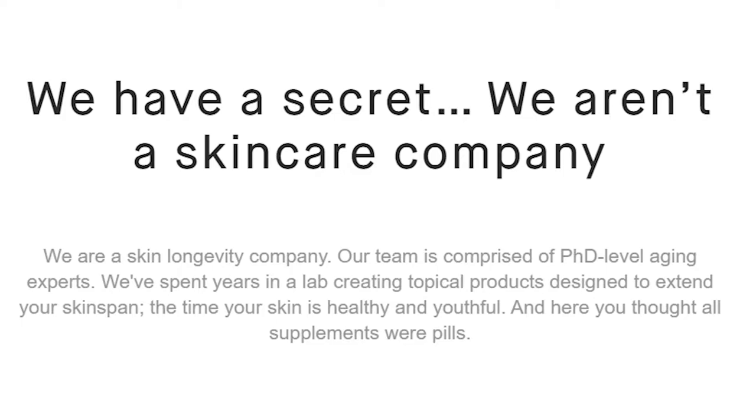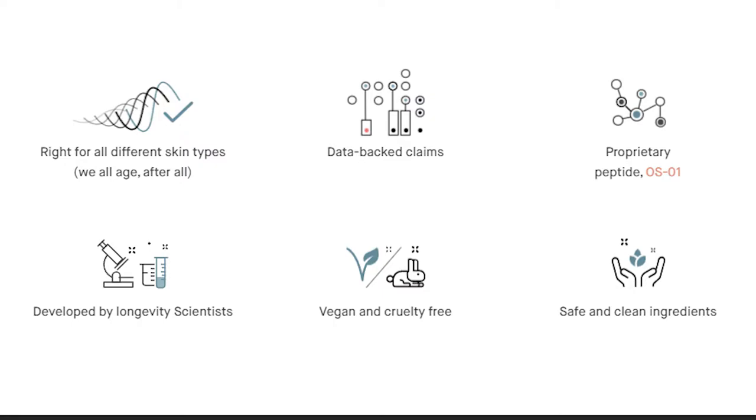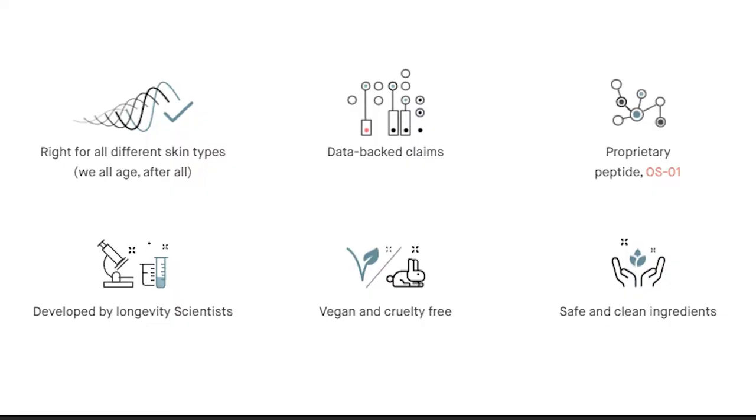They spent years in the lab creating topical products designed to extend your skin span — the time your skin is healthy and youthful. Instead of taking pills to fight against aging, OneSkin provides topical skincare products. Their products are right for all different skin types. They have data-backed claims, a proprietary peptide OS-01 developed by longevity scientists, and it's vegan, cruelty-free, with safe and clean ingredients.